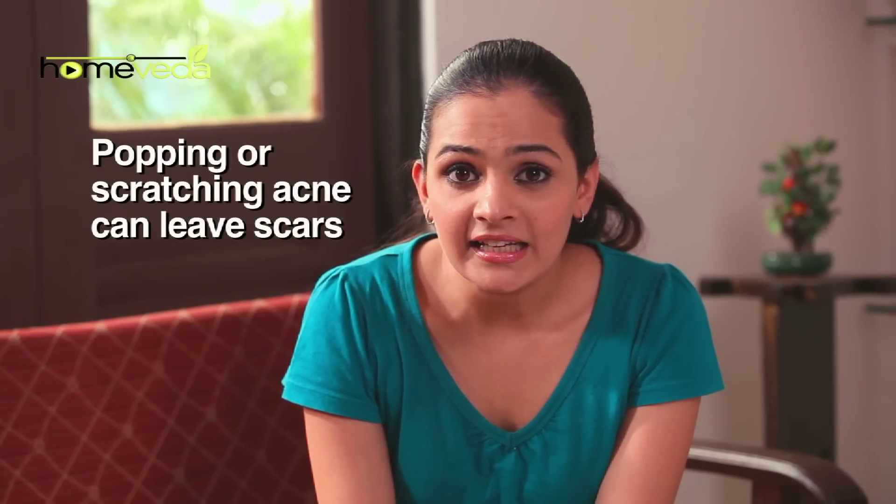Popping or scratching one's acne can leave scars on the affected area. To get rid of these acne scars, you can make simple remedies at home.